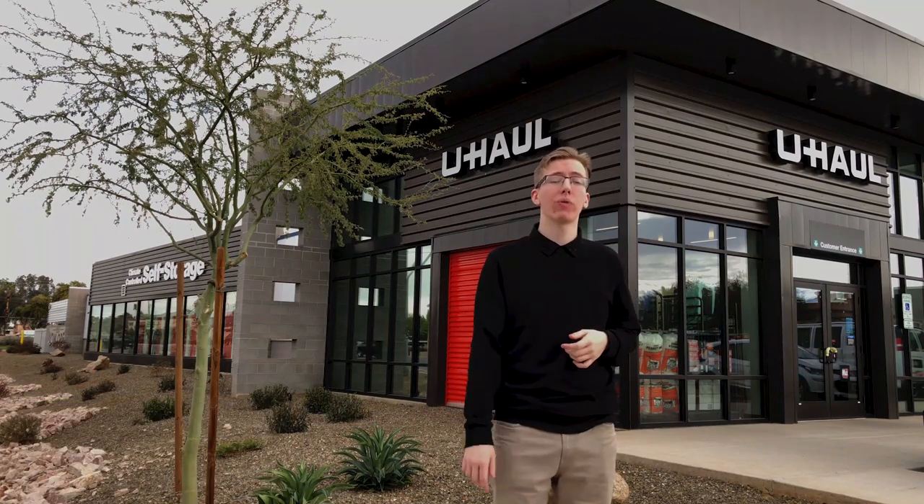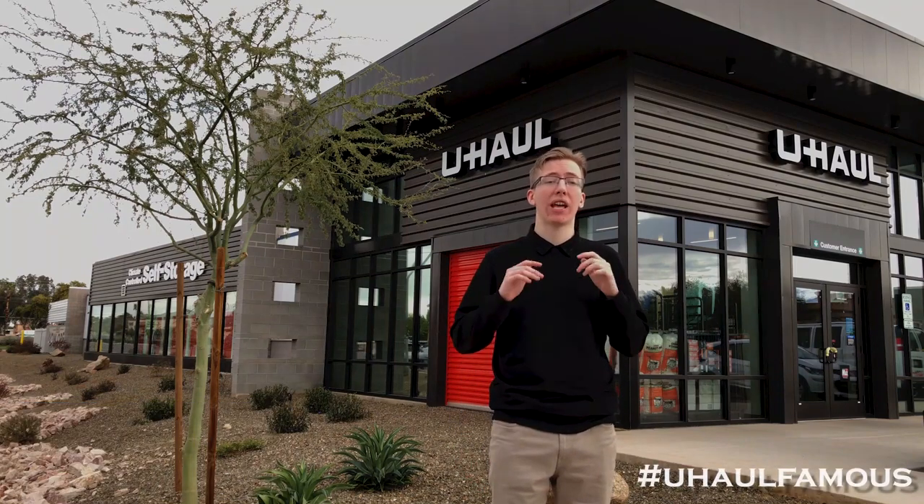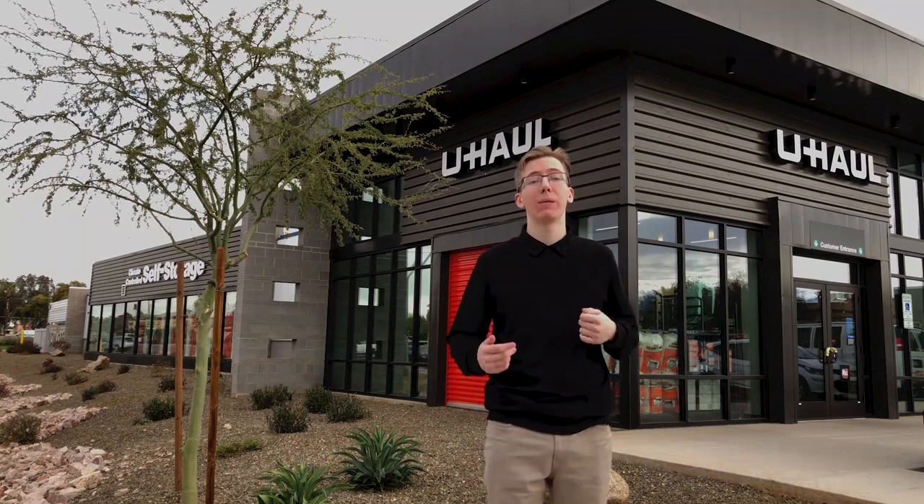And as always, don't forget to share your moving adventures with us using the hashtag U-Haul Pays. And we'll see you next time on another Mini Moving Hacks.